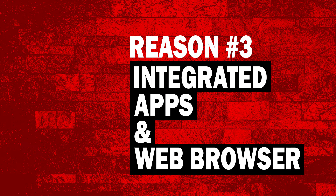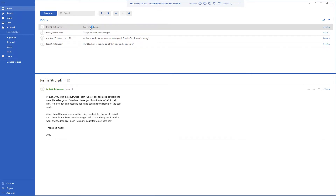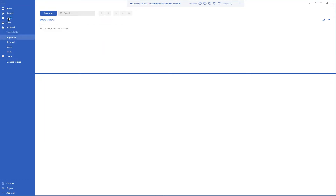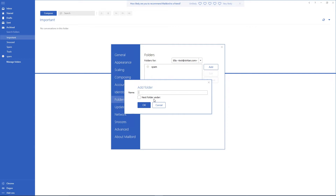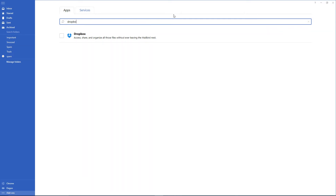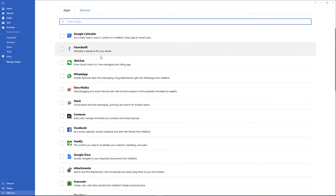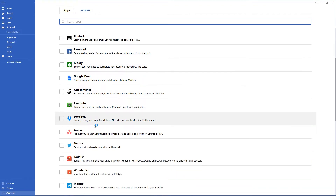Reason number three: excellent integrated apps and web browser. This isn't like your average email client. Not only does it include all the features you would normally expect, such as folder and archive options, but it includes so much more — enter email 2.0, or whatever version you want to call the new frontier Mailbird is bringing to the mainstream. Integrated apps have never worked so well, and after using them with Mailbird, I'm not going back. Chrome is automatically integrated into the client, and activating it is one simple click.